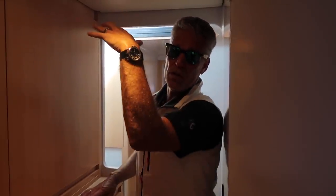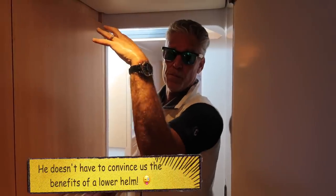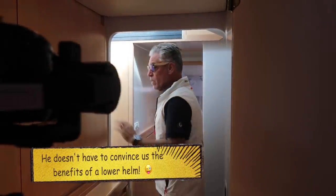That's also why the down helm is better — it's almost in the center of the boat and at the lower part. When you're in a flybridge boat, you're at the top of the full car. We try to keep weight low and centered.